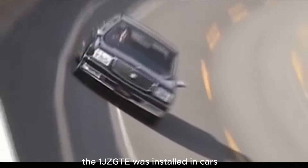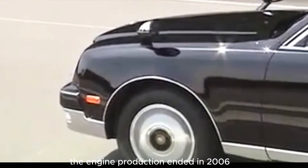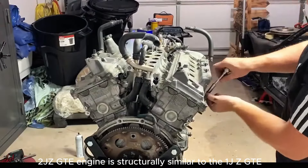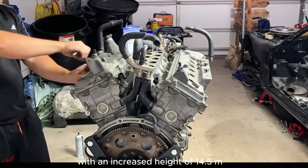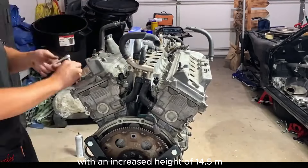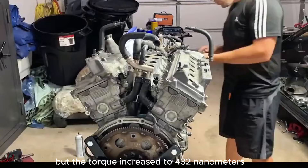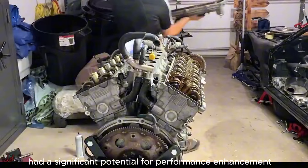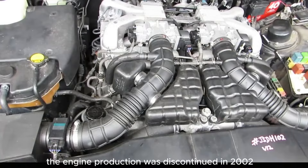The 1JZ-GTE was installed in cars such as the Toyota Mark II, Soarer, Crown, Supra, and others. The engine production ended in 2006 after the introduction of new environmental standards. The 2JZ-GTE engine is structurally similar to the 1JZ-GTE. However, it had an original 3-liter cylinder block with an increased height of 14.5 mm. In the factory version, the engine still produced 280 hp, but the torque increased to 432 Nm. Like its counterpart, the 2JZ had significant potential for performance enhancement and high reliability. The engine production was discontinued in 2002.